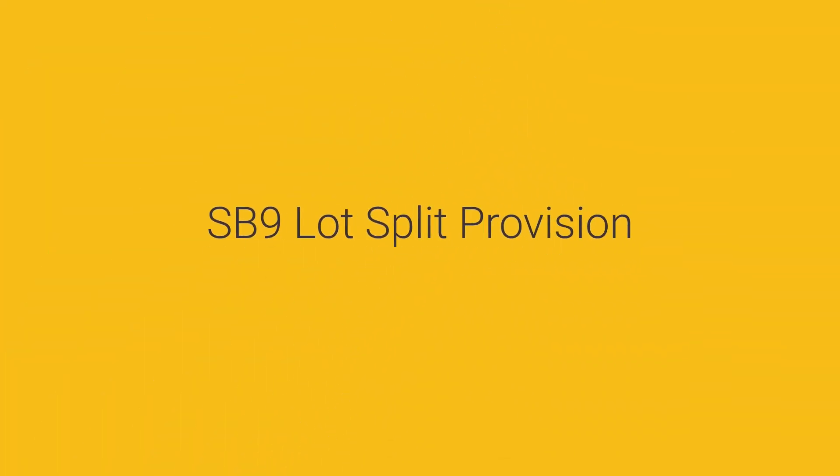Under SB 9's lot split provision, you're also allowed to split your single-family lot into two separate lots. On each lot, you can then construct up to two dwellings. They can be permitted as a duplex or as a house plus an ADU or JADU — however they are permitted, you cannot put more than two dwellings on each split lot.